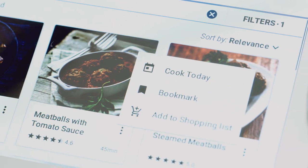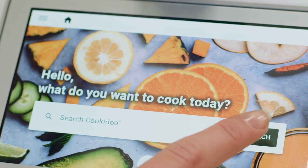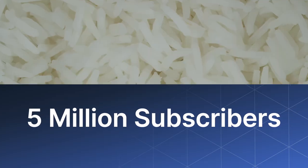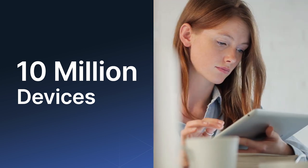Thermomix and Cookidoo, the recipe platform, is now in more than 50 countries. Right now we have 5 million subscribers in Cookidoo and we have roughly 10 million devices out there connected to our platform.